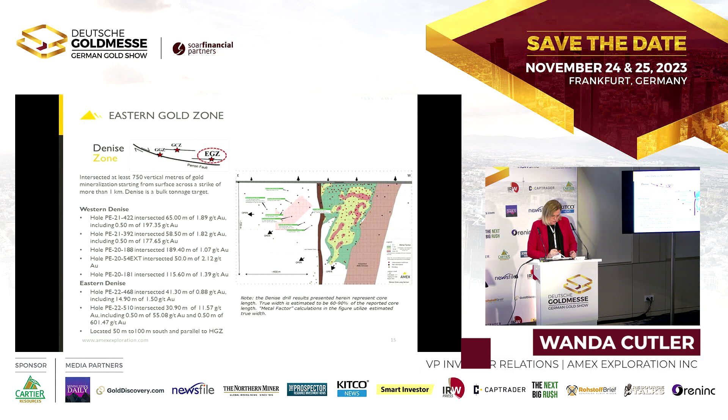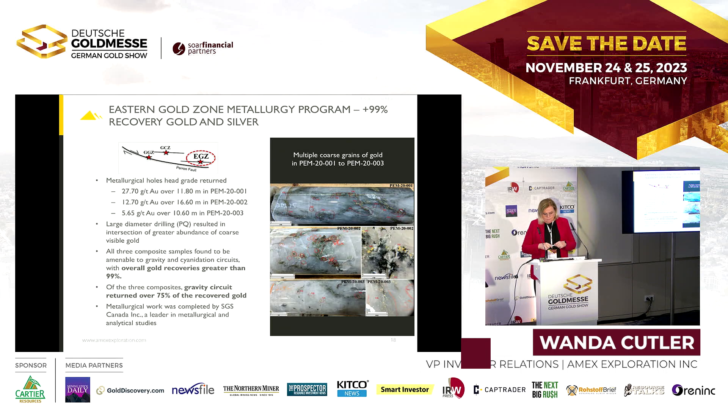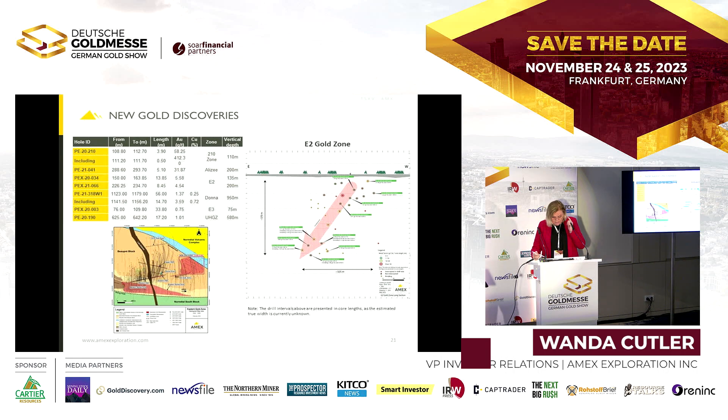In terms of metallurgy, we've done work on the high-grade zone and believe the rest of the property should have similar results: greater than 99% recovery, and greater than 75% with just gravity — so it's free gold that liberates well. We're very encouraged by the metallurgy and will continue testing other zones over the next year. We've also started our environmental baseline study, which is a long-lead item needed for PEA and feasibility study stages — we're starting it now in anticipation of our economic studies.